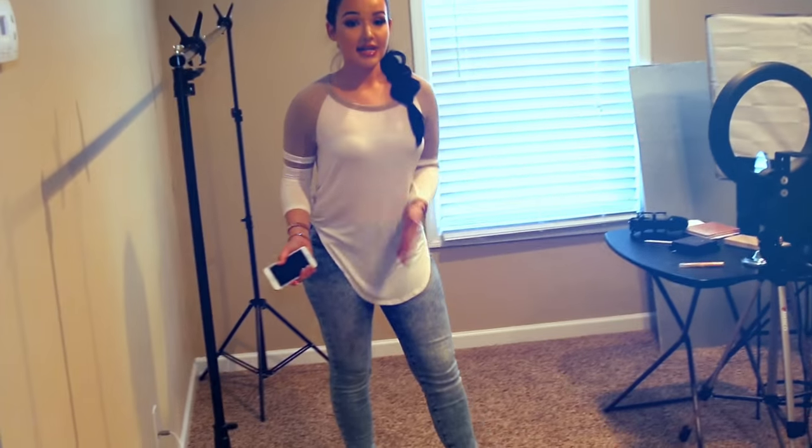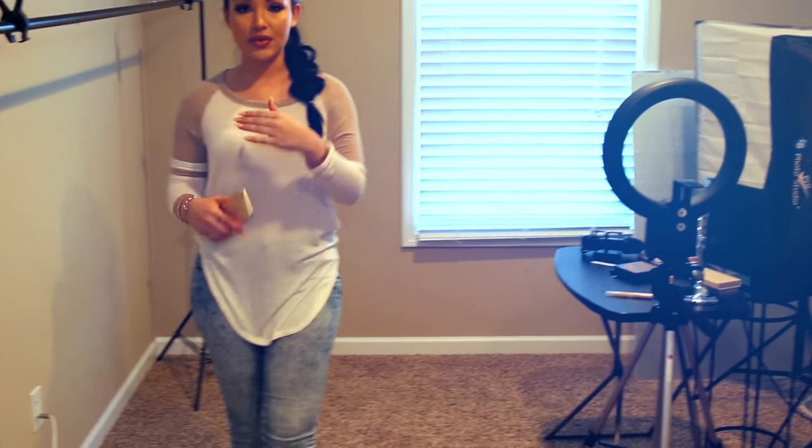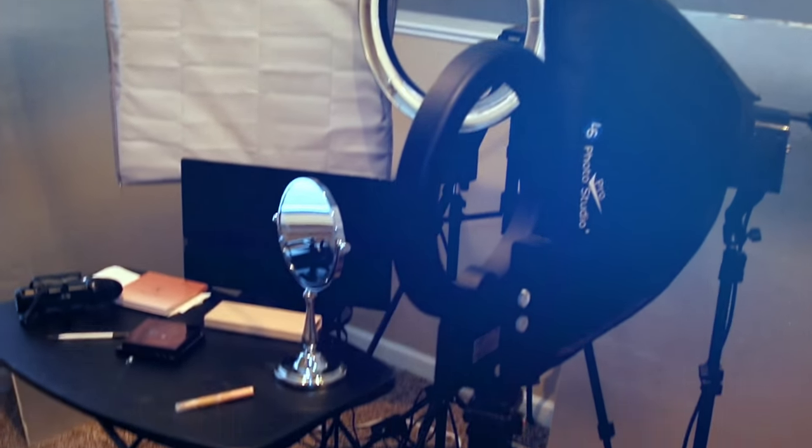This is my loft area — I'm only going to show you a small portion of it because it's super messy. I like to keep all my new products that I need to review and go through up here, as well as my equipment. Whenever I film makeup tutorials, this is the space I've been using.